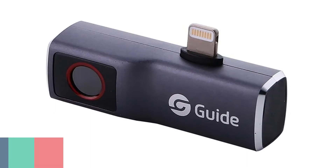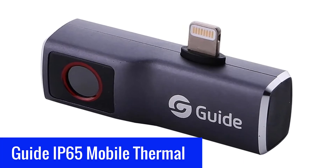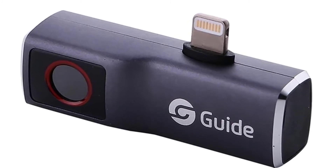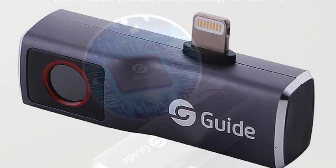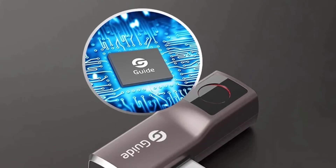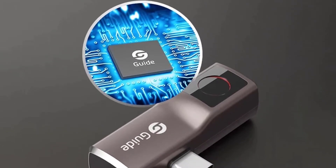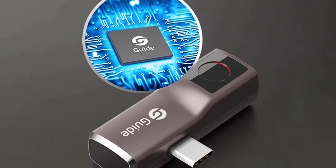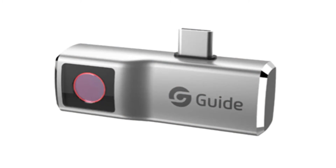Number 4: Guide IP-65 Mobile Thermal Imager. The Guide IP-65 is a premium thermal camera that can be used by anyone, thanks to its user-friendly interface. It is the first thermal camera with the ability to detect temperature variation in various surfaces and can be used for the detection of heat loss, the measurement of surface temperatures, and many more applications that require knowledge of surface temperatures.